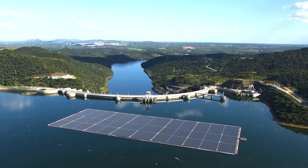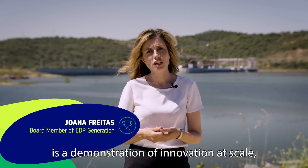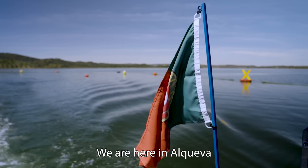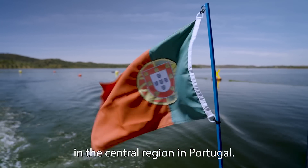Alciva Floating Solar Farm is a demonstration of innovation at scale, delivering climate action and nature protection. We are here in Alciva, in the central region in Portugal.